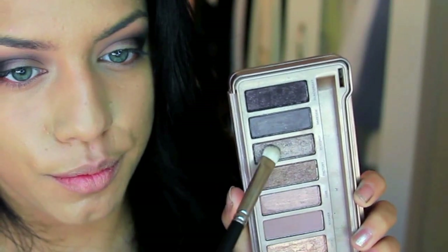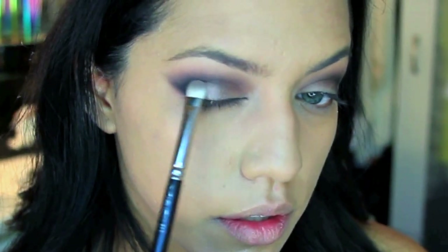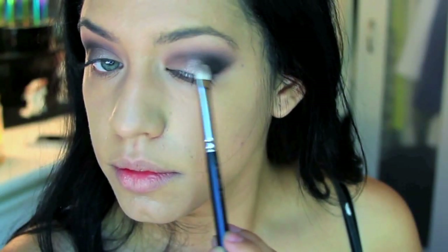Here I'm taking Mugshot and with a flat shader brush I'm applying it just on the round part of my eye — the ball of the eye — to make the color stand out and look a little more 3D. It just kicks up the look a notch beyond your normal smoky eye.